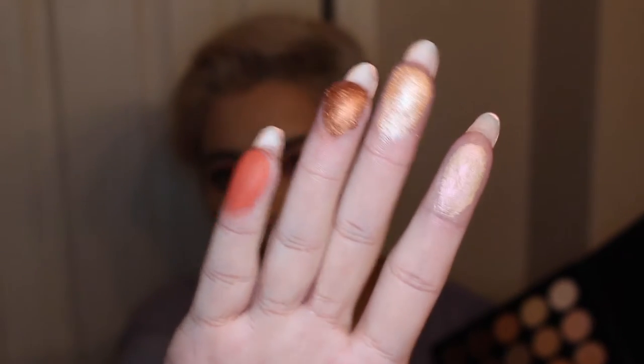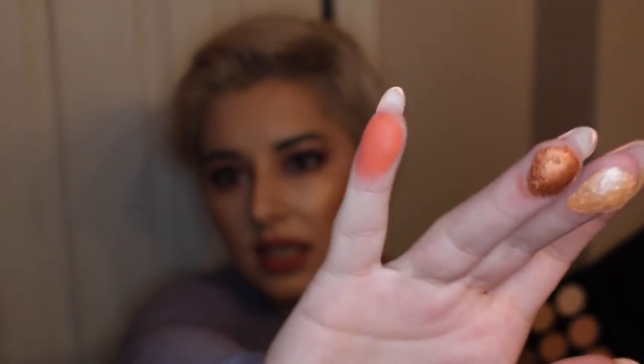This one's got like a little duochrome, and these are just amazing. I just got it in the mail maybe two days ago, so I haven't had time to just play with it, but I've been swatching it.